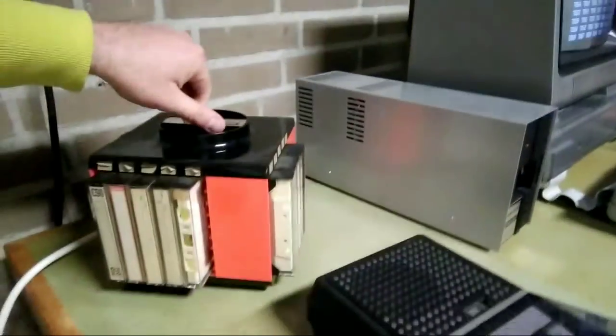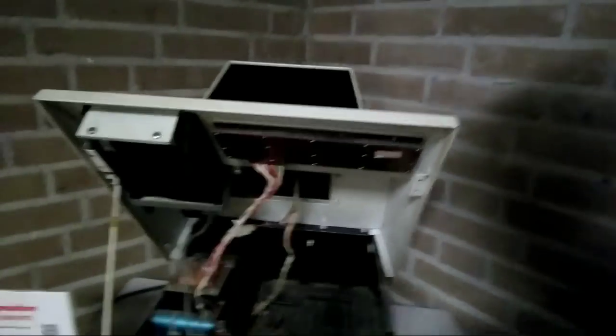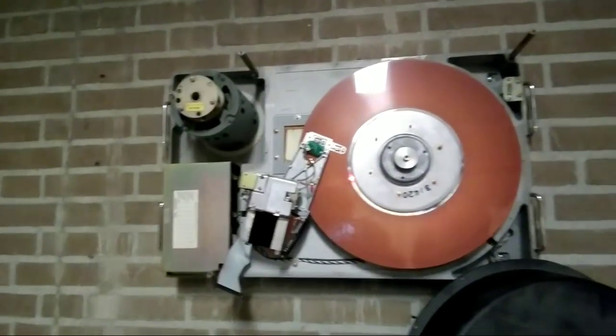And here we have a cassette carousel — really 70s. Here we have a Commodore, and a nice look inside. Here we have a 5 MB hard drive — it's really huge and I don't know the brand of it. And some other hardware systems.